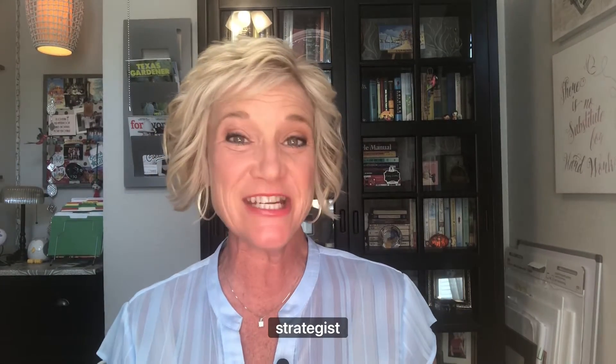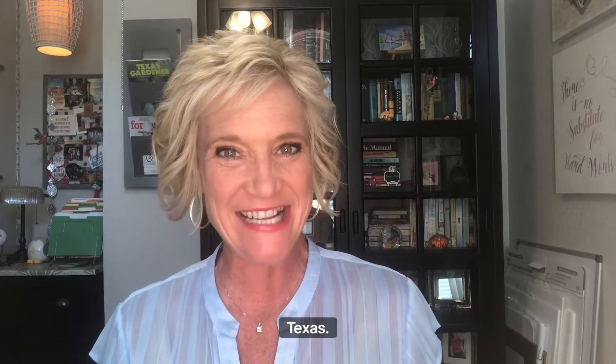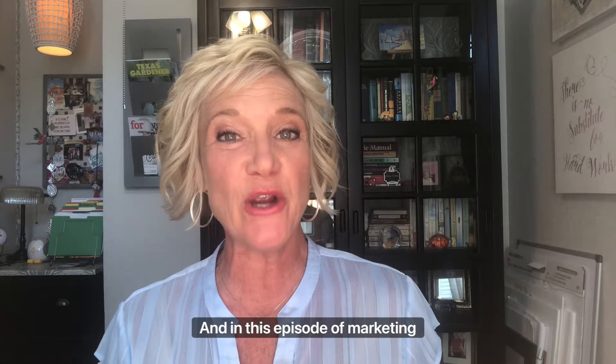Hello, Tracy Sethers Parker here, marketing strategist, coach, and owner of Wordplay PR and Marketing in Grapevine, Texas, and in this episode of Marketing Mojo, I'm getting tactical.